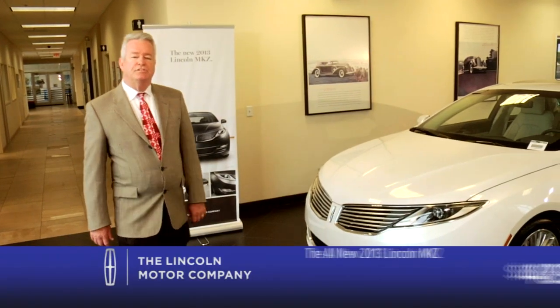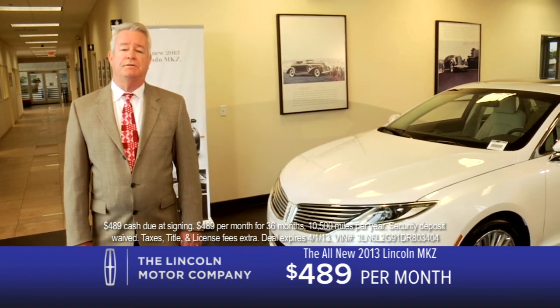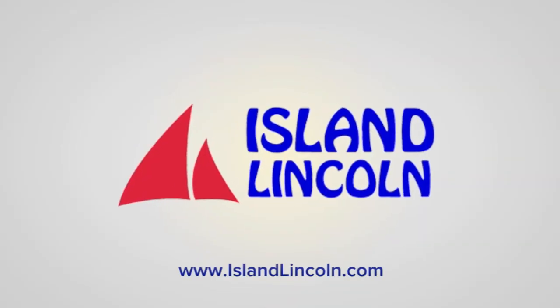The all-new 2013 Lincoln MKZ from Island Lincoln in Merritt Island, at just $489 per month. You're gonna love it. We know what you're thinking at Island Lincoln.